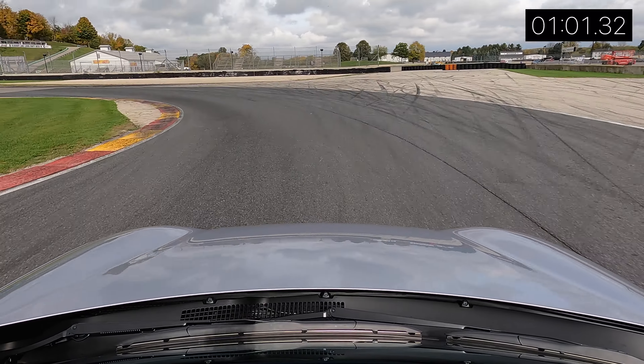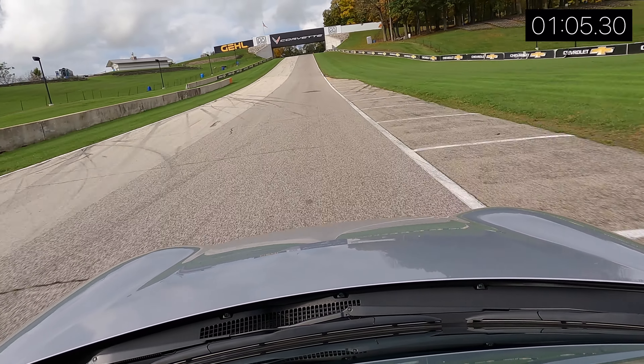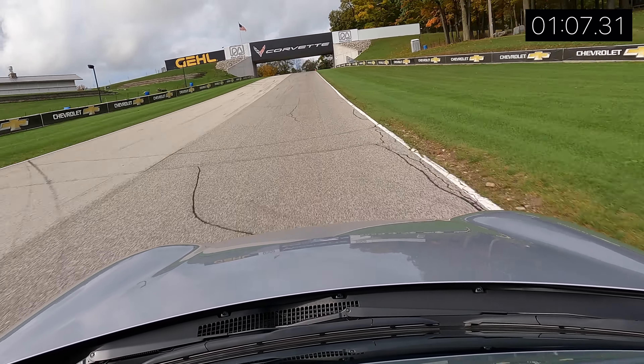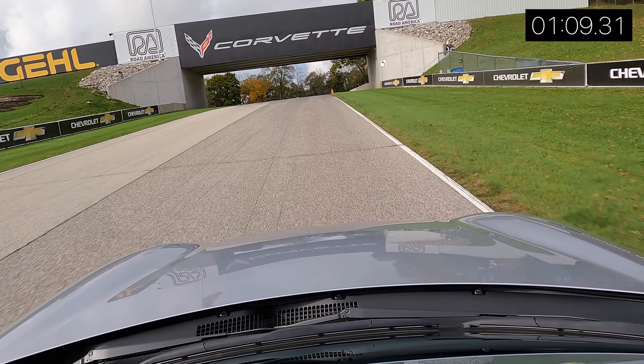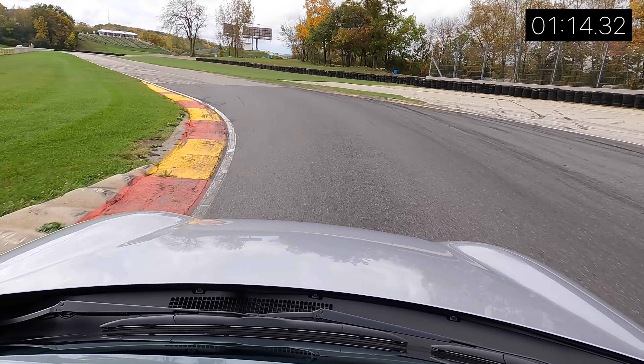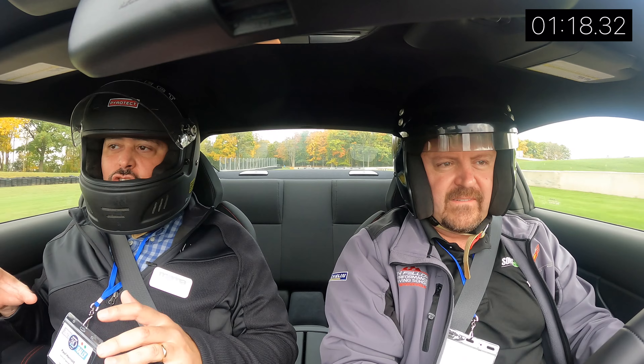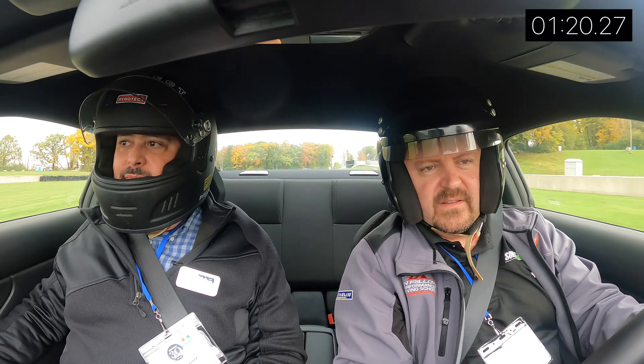Wow, this motor likes the higher revs. It didn't want to give me second gear — that's kind of annoying. Oh, that's what that beeping was. I don't know, it didn't seem like it was going to over-rev the motor at the speed I was going.